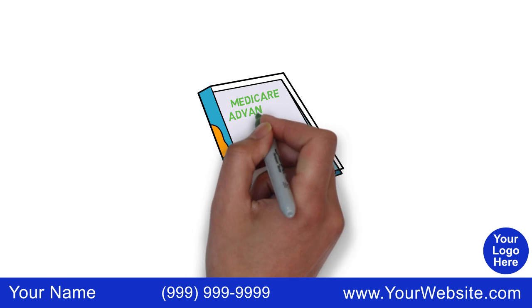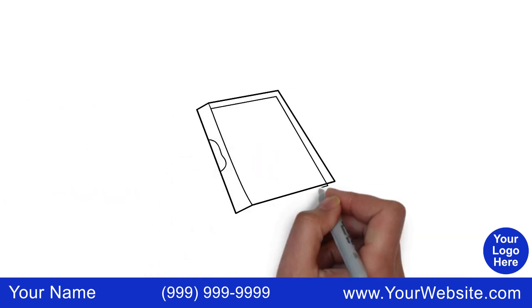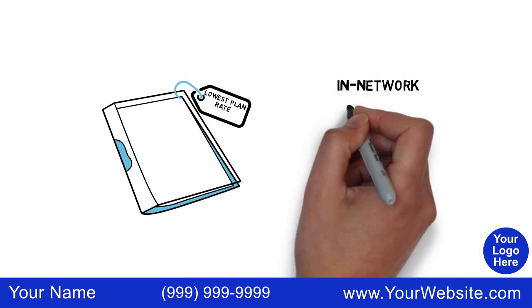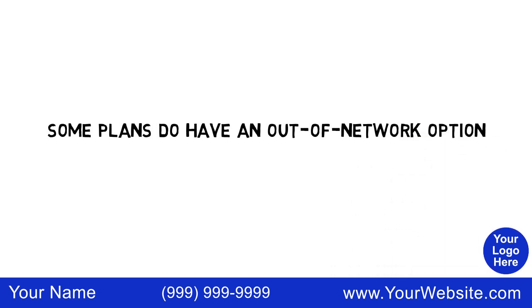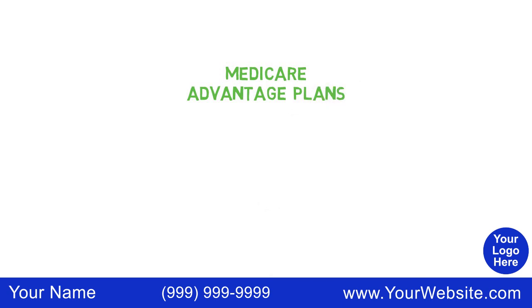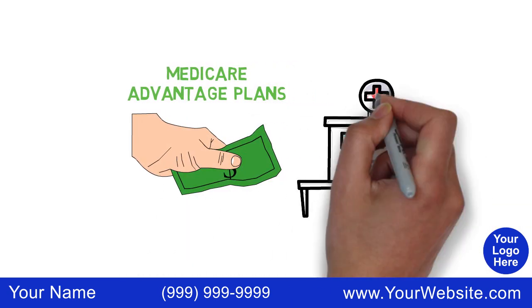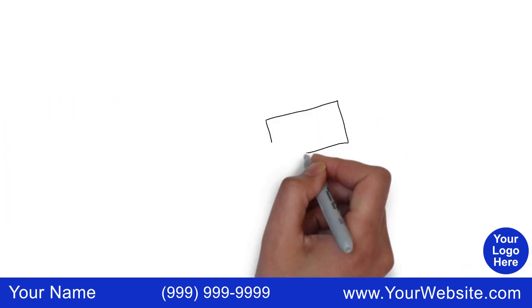Some Medicare Advantage Plans also include Part D drug coverage. In many cases, you can obtain the lowest plan rates by using an in-network provider in your area. Some plans do have an out-of-network option, but it will sometimes be at a higher cost. An attractive benefit of Medicare Advantage Plans is that they set a limit on the amount you pay out-of-pocket for covered services annually, which helps protect you from unexpected expenses.